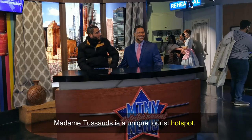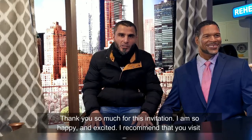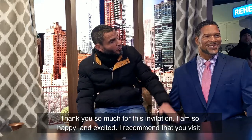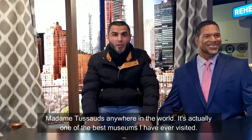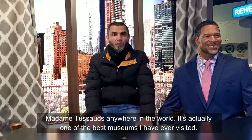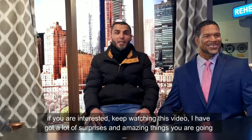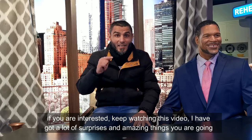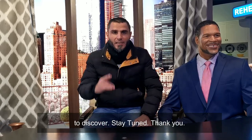Madame Tussauds is a unique tourist hotspot. I'm so happy and excited. I recommend that you visit Madame Tussauds anywhere in the world — it's actually one of the best museums I have ever visited. Keep watching this video; I've got a lot of surprises and amazing things that you're going to discover. Stay tuned!